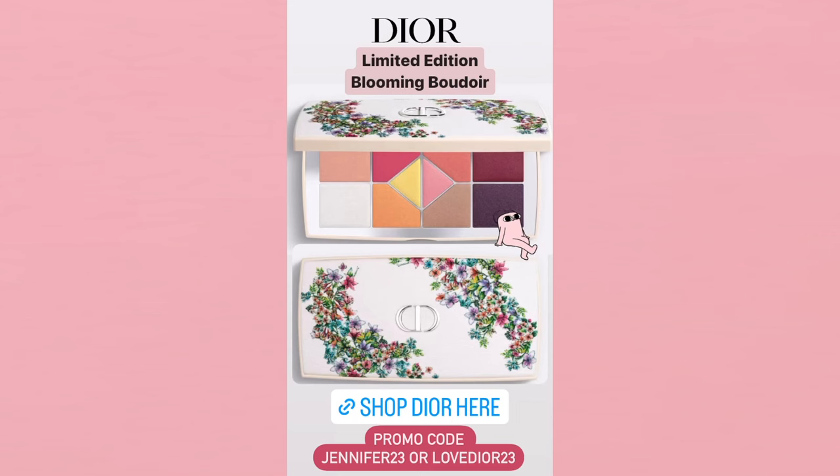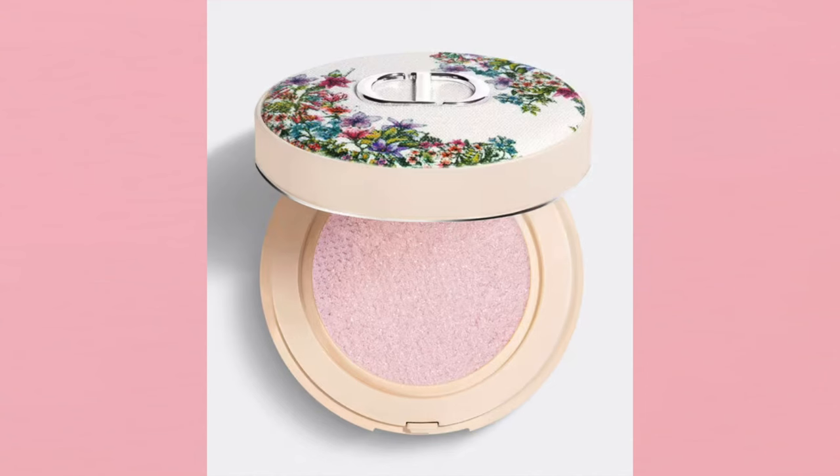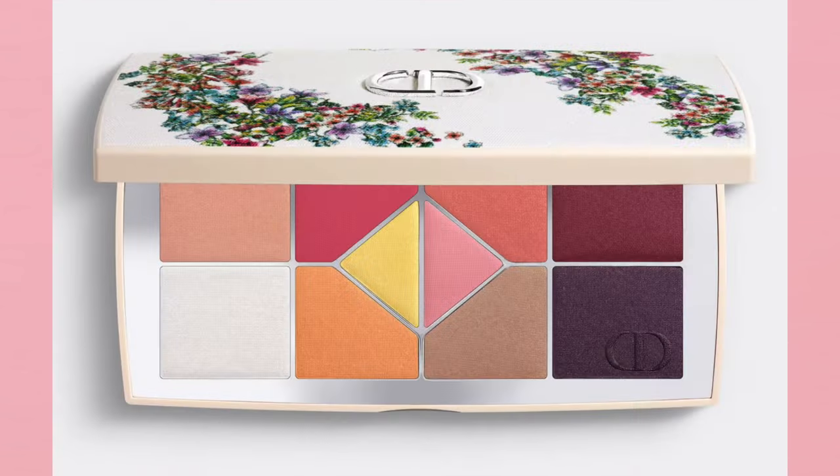We are first to shout out new collections. I've got the Dior Forever Cushion Powder in the Blooming Boudoir limited edition packaging — this is an ultra-fine and fresh loose setting powder, translucent, long wear, and comfortable. It is $72. This is the Diorshow 10 Colors Blooming Boudoir eyeshadow palette, limited edition — must-have shades that can be used as contour or highlighter. That palette is $145.